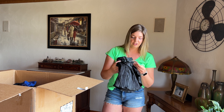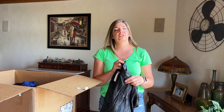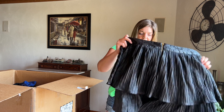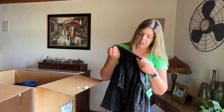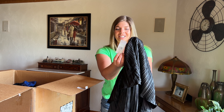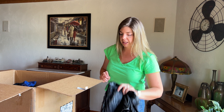This is crazy how many new with tags items are in here! This is Fashion to Figure, size 2X, and it is new with tags. It's a pleather tiered skirt — really cute — it has a little zipper in the back. That faux leather or pleather look is really fun.